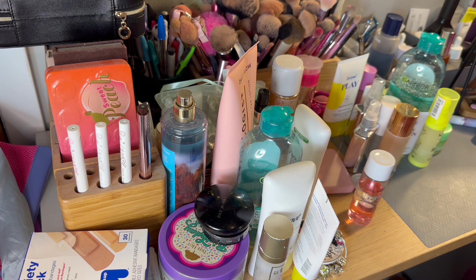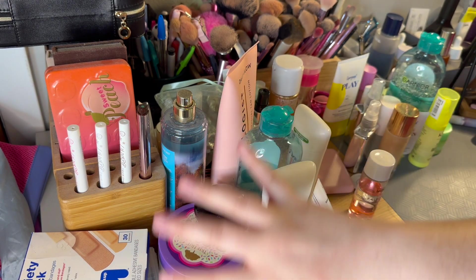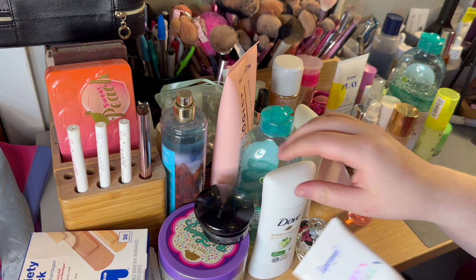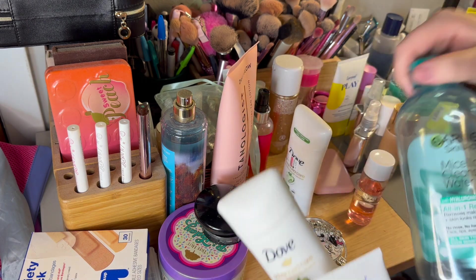I have a ton of empties and things that just don't belong on here that need to be moved and put away in other drawers. I figured we'll start off the video with doing a little bit of a cleanup, because this is actually insane — it's really crazy that I even let it get to this point. I'm very excited for some more desk organization, so let's get started.